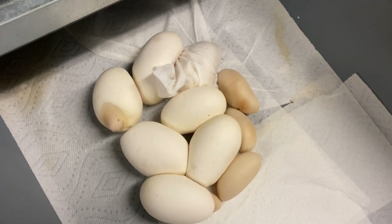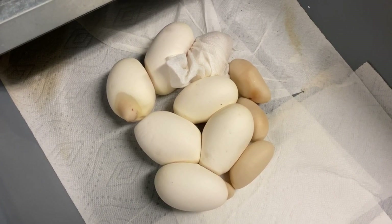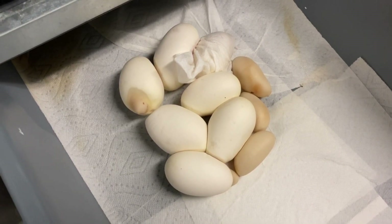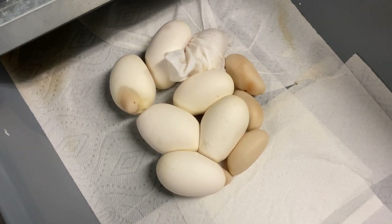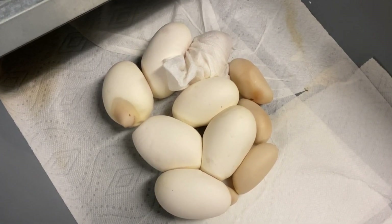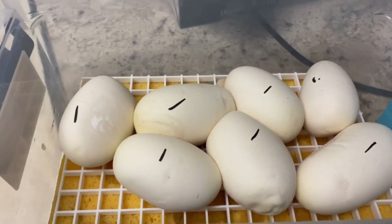She had a really good clutch last year with the hypo pied visual male — like 11 eggs and they were all good. When you mix different males sometimes you get different fertility rates. I didn't keep this male in with her very long because I was moving him around to a couple different females, so sometimes you don't get full fertility.